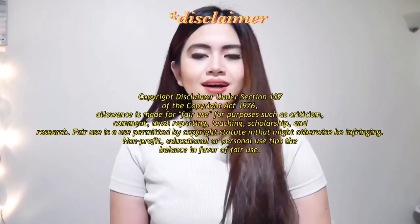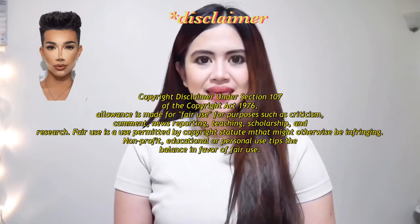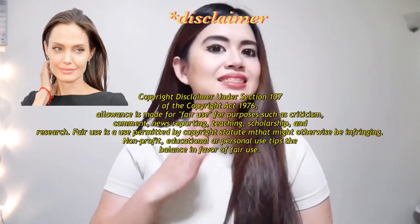Just a disclaimer — I'm not a beauty guru, hindi din ako mala-artist ng skin. May mga blemishes and wrinkles din ako. But I just wanna share my skincare routine para sa mga other viewers na curious kung paano ko ba ginagawa yun.